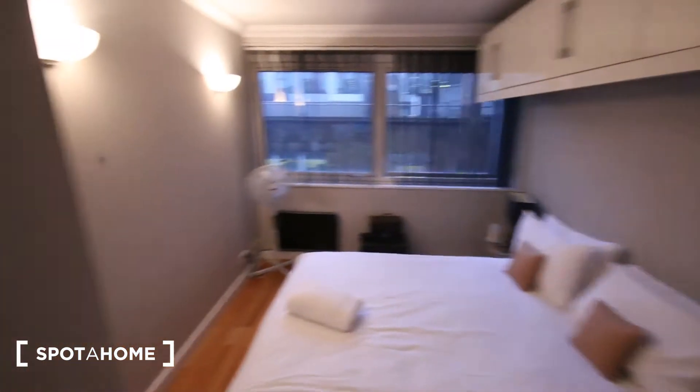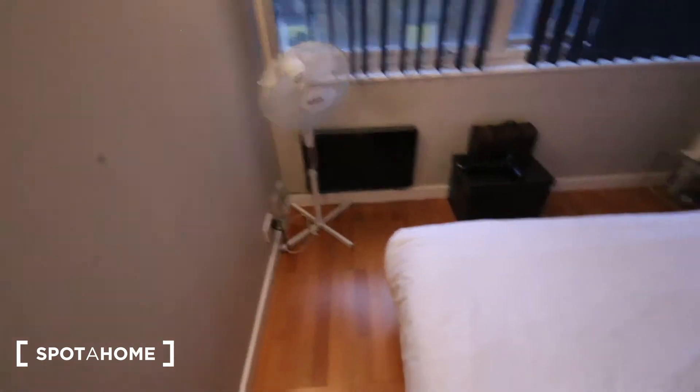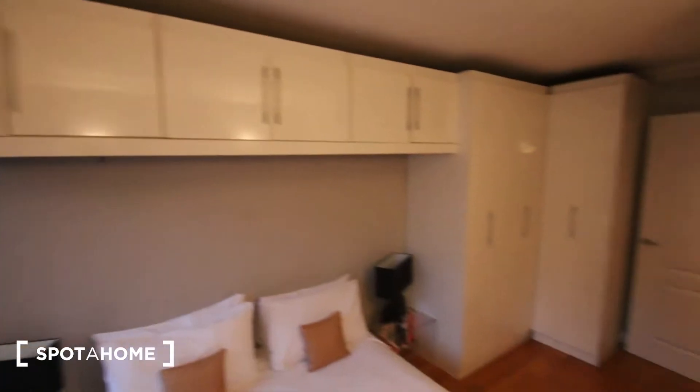Then in here we've got the bedroom which is a good size, nice big windows over there. So you've got a heater just below them, a bit of storage, a couple of bedside tables on each side of the double bed. It's got loads of storage space and a built-in wardrobe. It's got shelves above the bed and then a big built-in wardrobe just here, with space to hang your clothes, some shelves, and a bit more space inside.